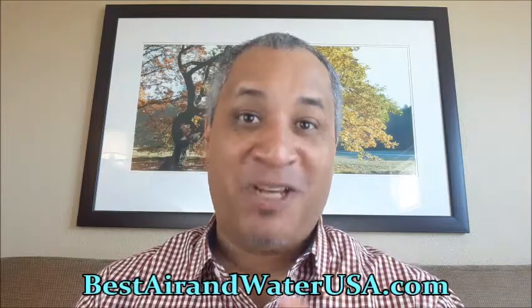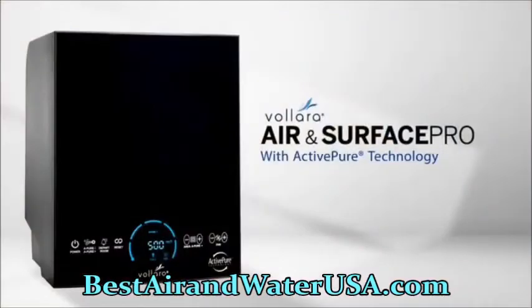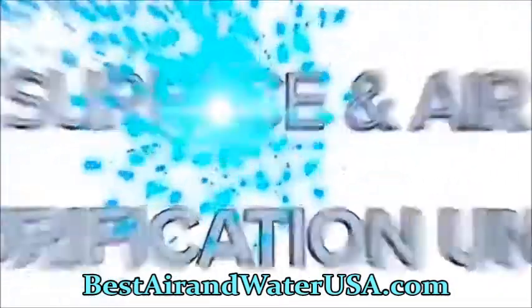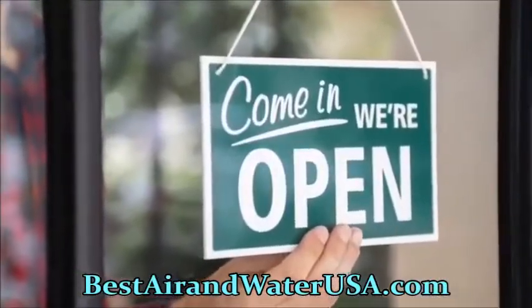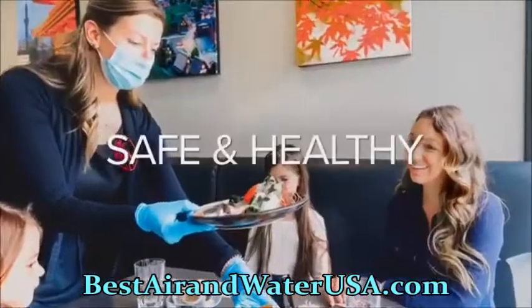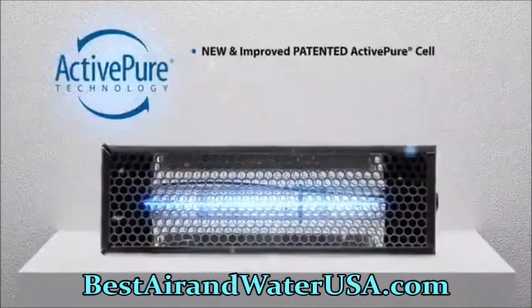The Volara Air and Surface Pro with ActivePure Technology is a powerful surface and air purification unit designed to help your business reopen and stay open, keeping your team and patrons safe and healthy. The Volara Air and Surface Pro features a new and improved patented ActivePure cell.